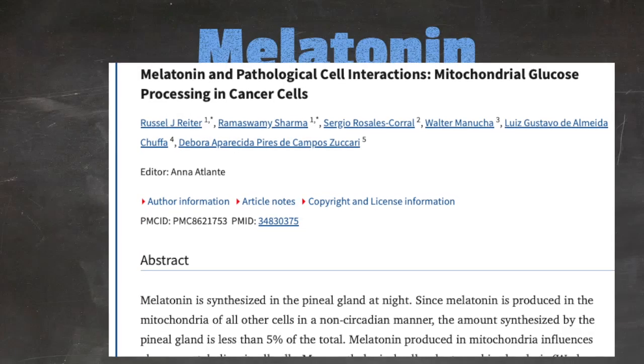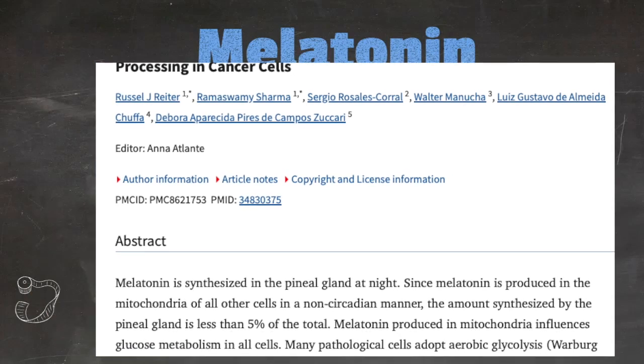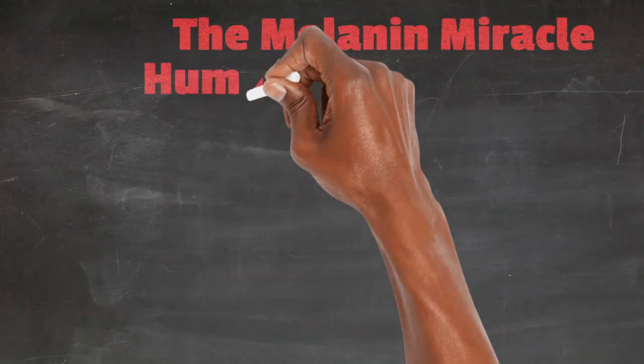Next is melatonin. About 5% of melatonin is synthesized in the pineal gland. The other 95% is made inside the cells and influences glucose metabolism. Melatonin has long been known to be an endogenously produced anti-cancer agent for multiple tumor types, and it is also being used in makeup for its skin protection qualities.